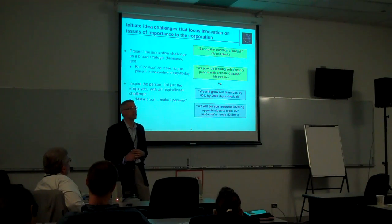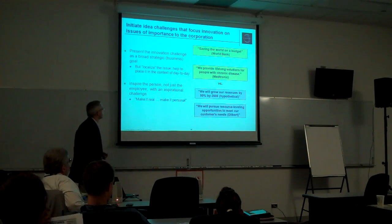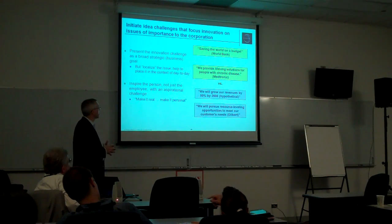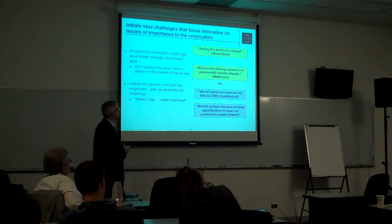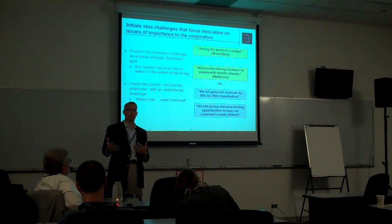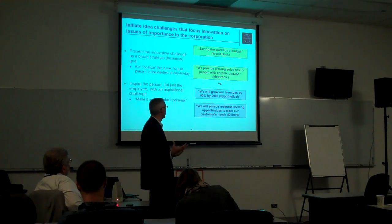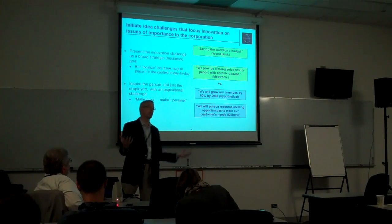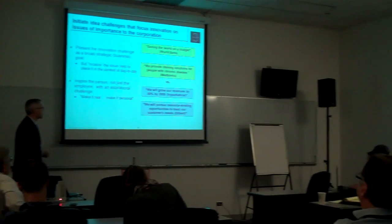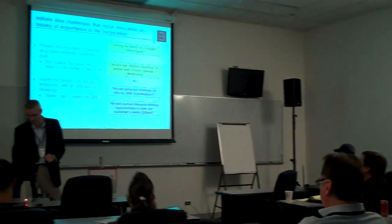We'll spend a lot of time on this slide. You want to make the idea challenges relevant to the business, and you also want to make them inspiring. For example, something like 'We provide lifelong solutions for people with chronic diseases' — a Medtronic-type challenge — versus 'We will grow our revenues by 50% by 2008.' And as Dilbert says, 'We will pursue resource-leveling opportunities to meet our customers' finances' — I would advise against that as well.